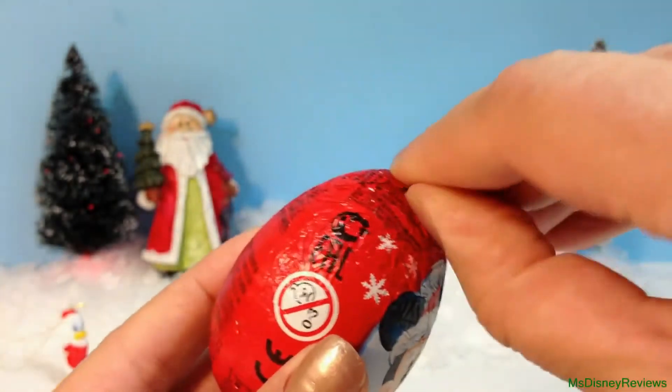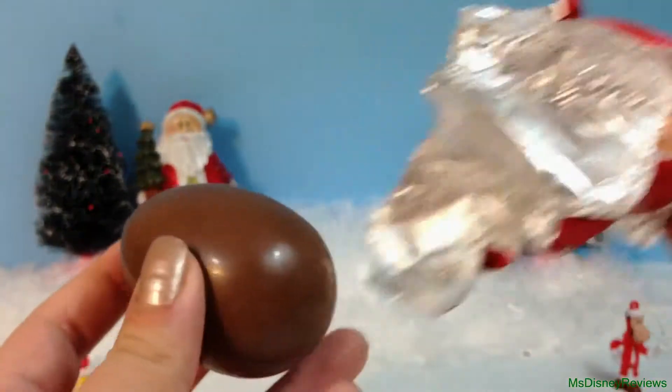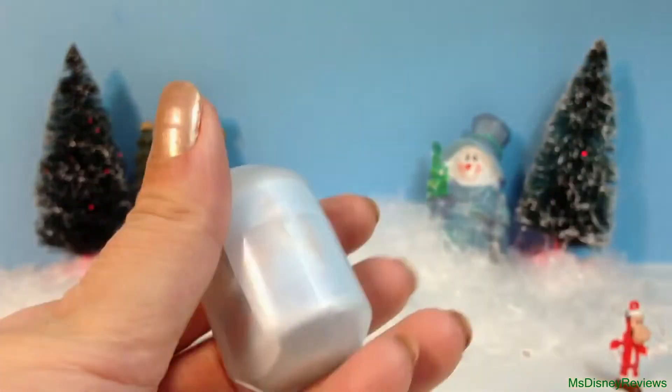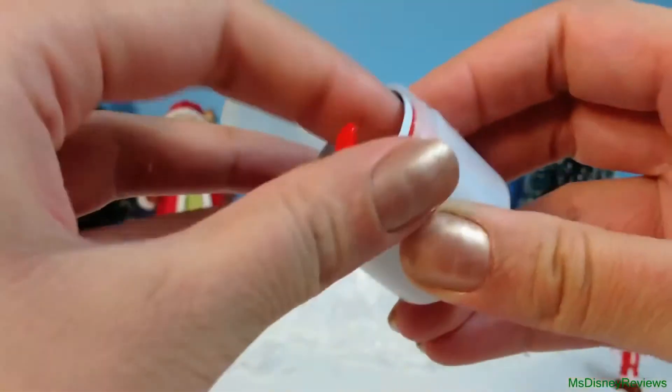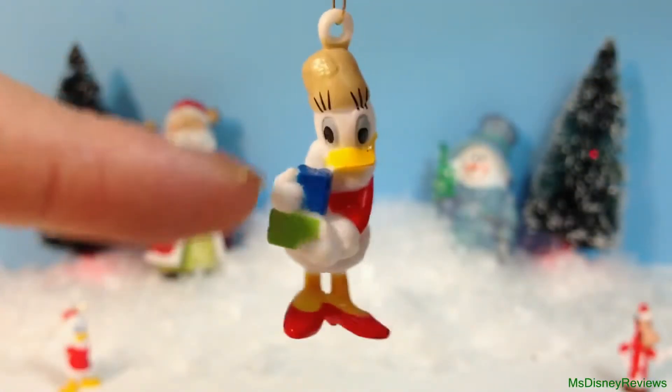And here's the final egg. I hope it's one of the girls, either Minnie Mouse or Daisy Duck. And it's Daisy Duck holding Christmas presents.